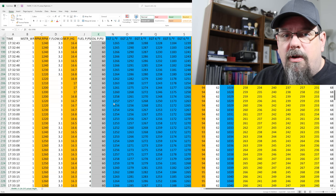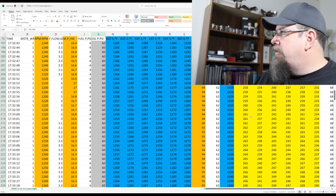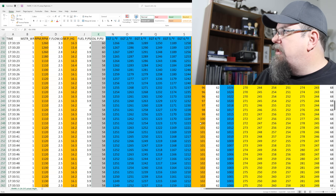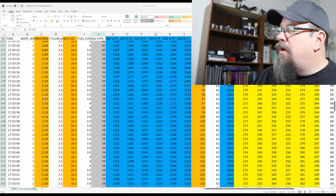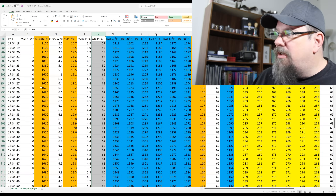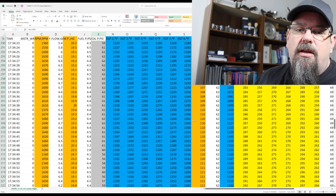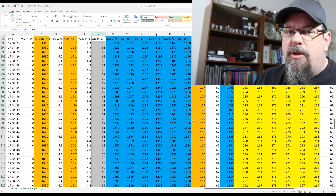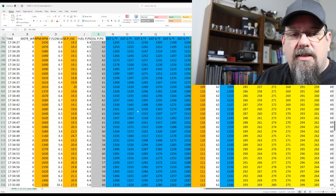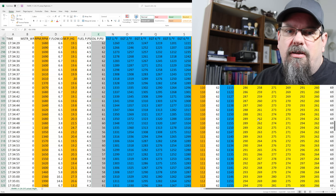Exhaust gas temperatures were 1,250. Cylinder head temperatures climbed up to around 245 to 250 degrees — nice and warm. The oil temperature got up to around 105 to 110 degrees right before I started the run-up. During the run-up it was at 110 degrees Fahrenheit, within the green on the MVP 50. Exhaust gas temperatures were in the 350s and cylinder head temperatures were climbing up, getting close to about 300 degrees.